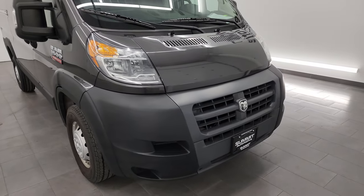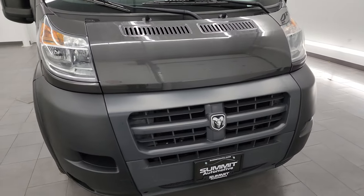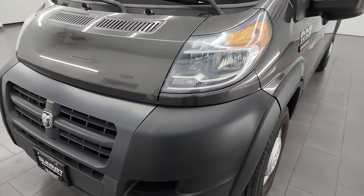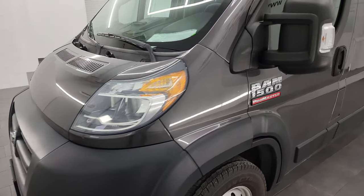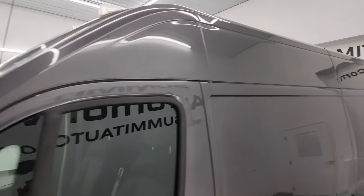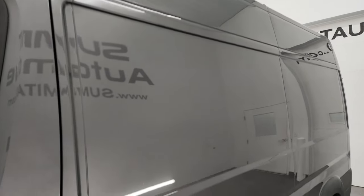I'm going to go all the way around — inside, underneath, start it up, take a look under the hood, check out the interior, show you all the options, and just give you the most accurate representation I can of this van. This thing is really clean all the way around, so definitely excited to do this video.